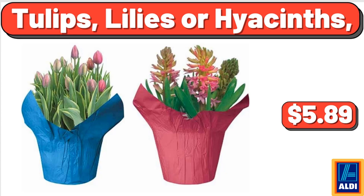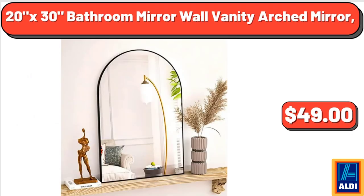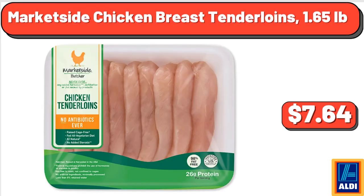Tulips, Lilies, or Hyacinths, $5.89. 7 Piece Non-Stick Enameled Essential Cookware & Cooking Utensil Set, $35.97. 20x30 Bathroom Mirror Wall Vanity Arched Mirror, $49. Bamboo Medium Open Front Bin Storage Organization, $8.98. Hot Air Popcorn Maker, $29.57. Market Side Chicken Breast Tenderloins, 1.65 Pounds, $7.64.